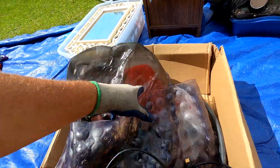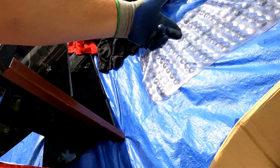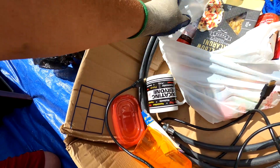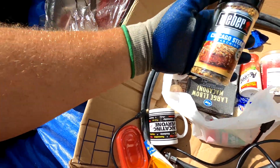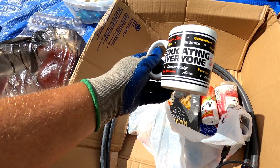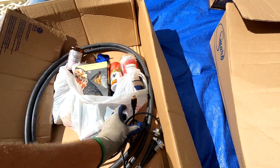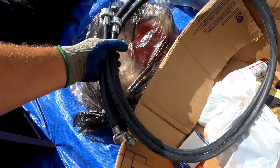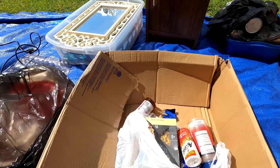Box number one: we've got one of those shower bathtub mat things — somebody will need that. There's some food — large elbow macaroni, some spices, some Weber Chicago Steak Seasoning. There's an 'Educating Everyone Bus Drivers' cup — maybe somebody will want that if they're a teacher or educator. HDMI cables we keep because they always go with something. These are probably going with the laundry machine.